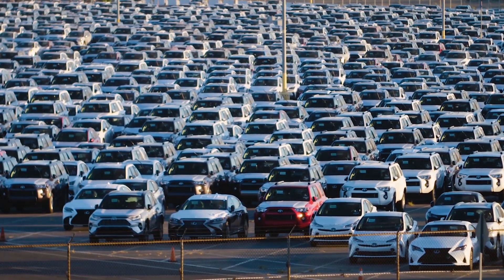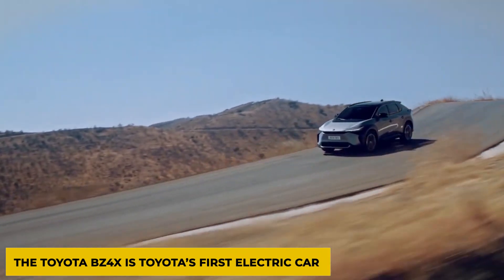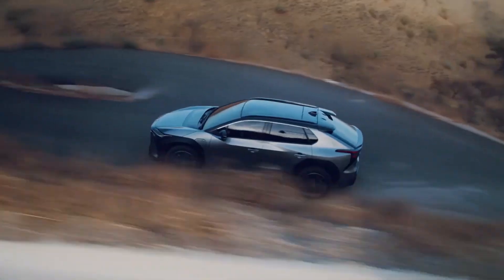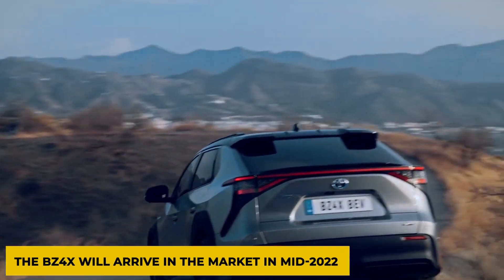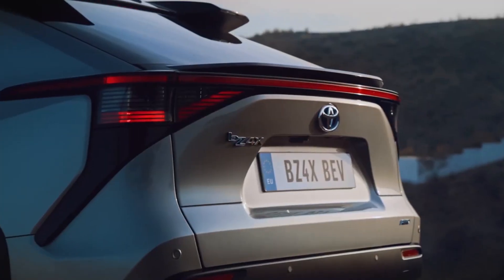Toyota has finally unveiled its new electric car for the American market. The Toyota BZ4X is Toyota's first electric car since the RAV4 EV, which was a California-only compliance car that left production in 2014. The BZ4X will arrive in the market in mid-2022, sporting a front-wheel drive and an all-wheel drive version.